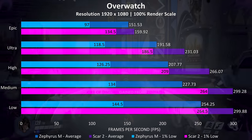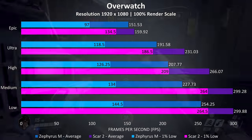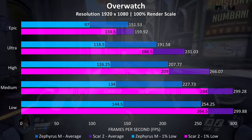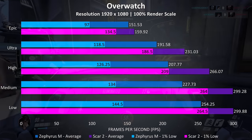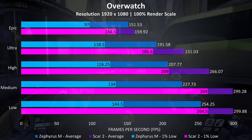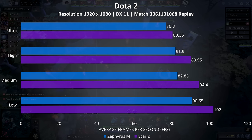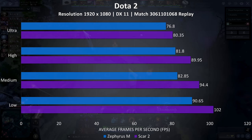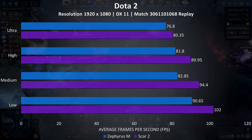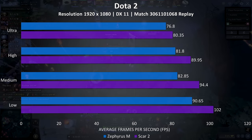The Overwatch results aren't exactly comparable as I changed my testing methodology from playing with bots to using a run through the practice range — but results in the practice range are very similar to actually playing. With that in mind the Scar II is seeing 5% better average frame rates at epic settings, with a much larger 38% improvement to the 1% low. For Dota 2, tested using an intensive replay, at ultra settings there was just a 4% improvement with the Scar over the Zephyrus, but this increases to a 12% improvement with all settings at minimum.